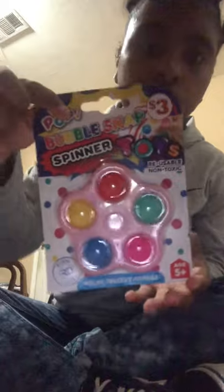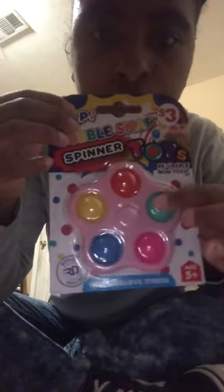I got her this little bubble poppet spinner thing. She already got a big poppet but I got her that poppet. And I got her this little Paw Patrol hat. She likes Paw Patrol, so I got her this pink Paw Patrol hat — because if y'all know, Paw Patrol's for girls and boys.